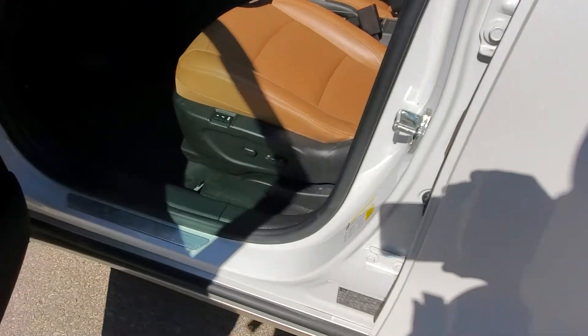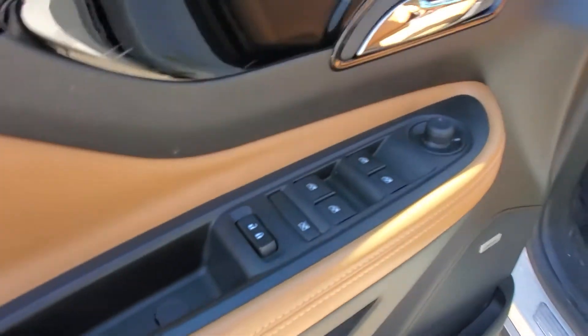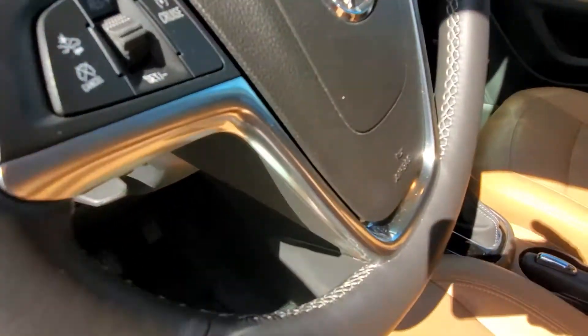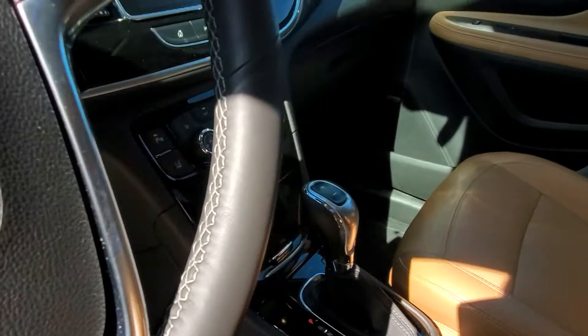Moving to the front of this vehicle: it has blind spot alert along with lane change alert. Six-way power on the driver's seat with memory control for two. There's a nice Bose sound system, power windows, and cruise control. It also features frontal crash alert as another safety feature, as well as voice recognition.